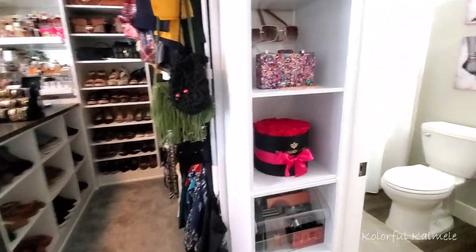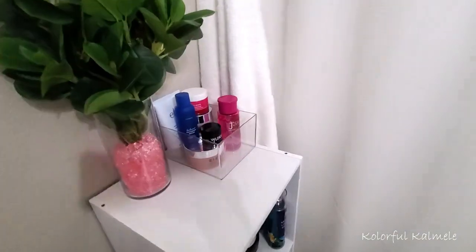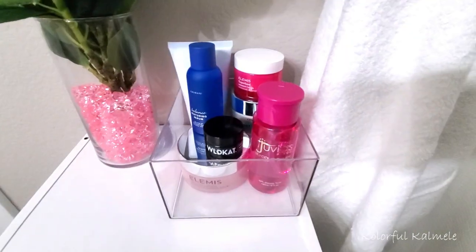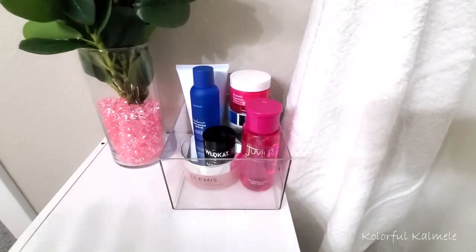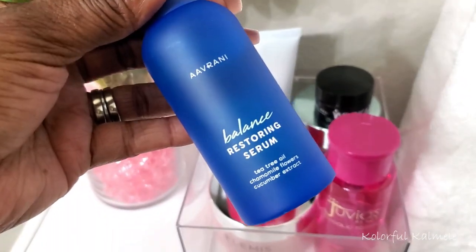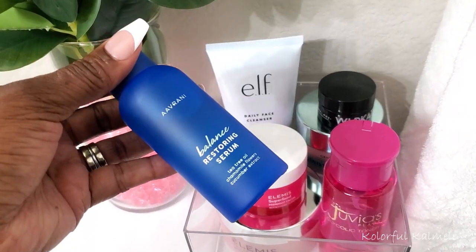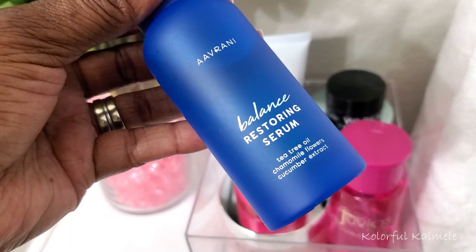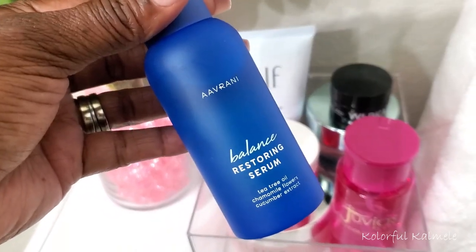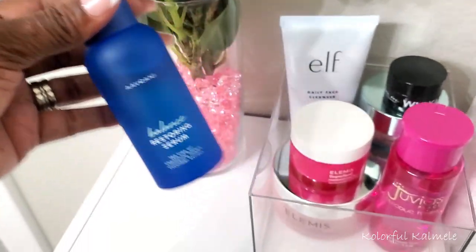In my closet room I have a little bathroom where I keep my daily skincare items. I try to keep it condensed, nothing crazy. I have here this Balance Restoring Serum — I did get this in my BoxyCharm, so I've been testing it out. It's very, very nice. I actually really like the moisture and hydration that it puts into my skin, so I've been enjoying that.